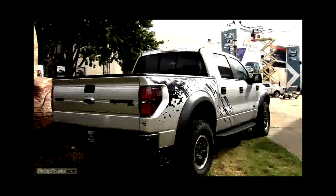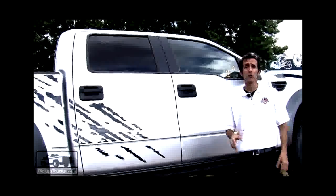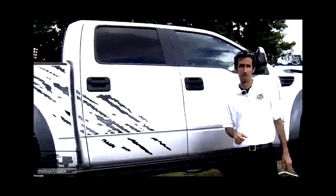Making its public debut is Ford's F-150 SVT Raptor SuperCrew. Ford has added two full-size doors to last year's well-received off-road pickup, so now you can take your family comfortably off-road with you.